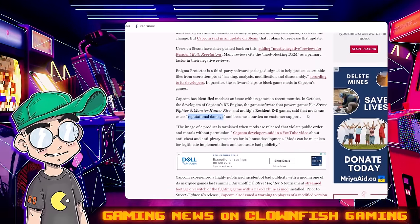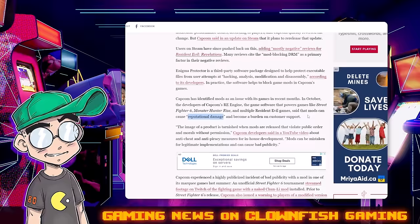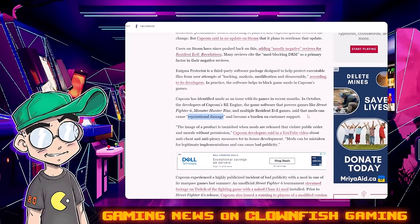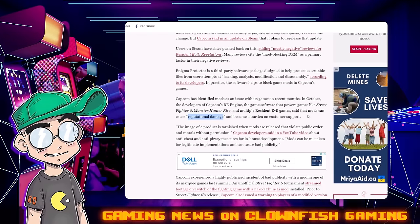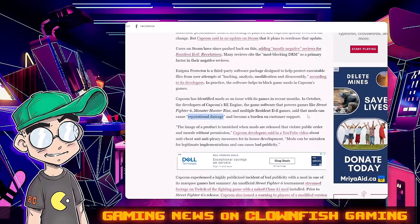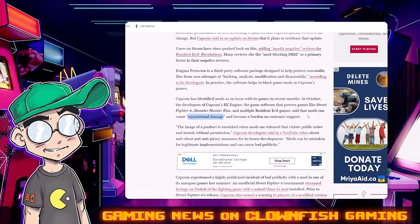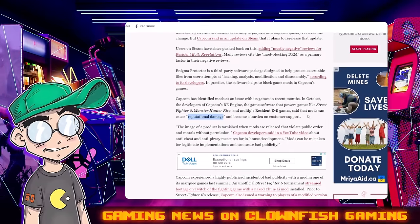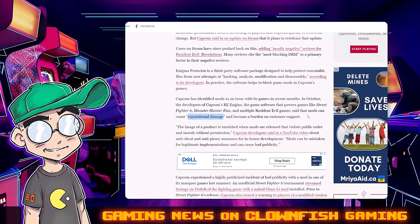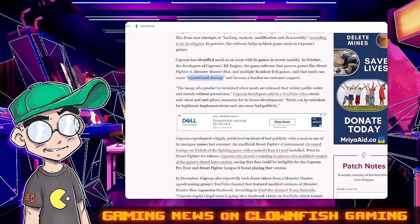Reputational damage. So if this is like the controversy around Starfield or Baldur's Gate where you could mod character gender, they might be like, 'we don't want that kind of thing happening.' I have no idea what they're doing with these mods. But also customer support — if you mod your game and the mod breaks the game, they don't want you calling Capcom asking why it doesn't work. That's your problem. You modded it and now the game doesn't work.